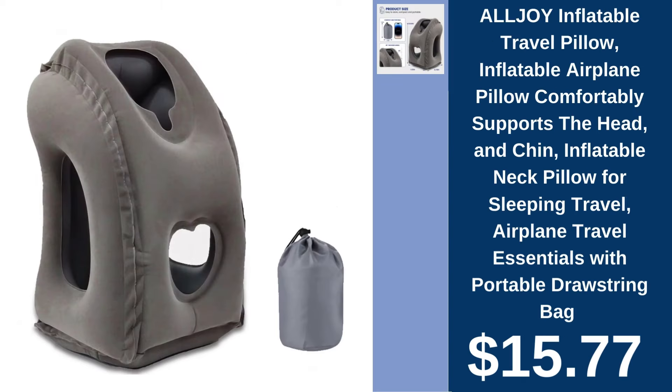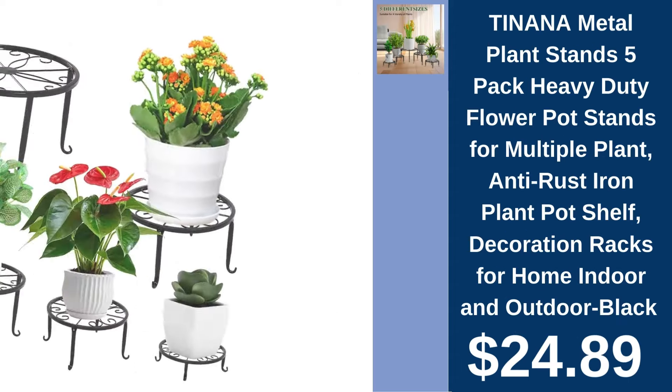All Joy Inflatable Travel Pillow, $15.77. Travel comfortably with All Joy's Inflatable Pillow, providing support for head and chin on every journey. Tanana Metal Plant Stands, $24.89. Display your plants beautifully on Tanana's Anti-Rust Heavy Duty Metal Stands, suitable for any decor.